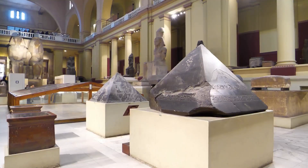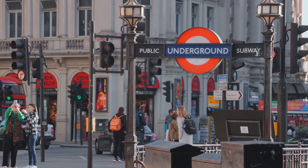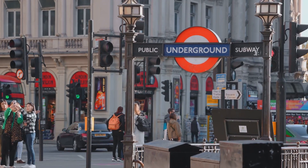Discover the Rosetta Stone at the British Museum or the stunning jewelry collection at the Victoria and Albert Museum. You'll find all of these museums in the South Kensington area, easily accessible by the London Underground.